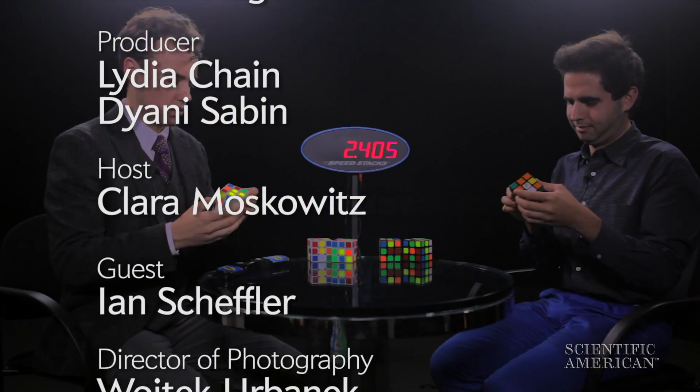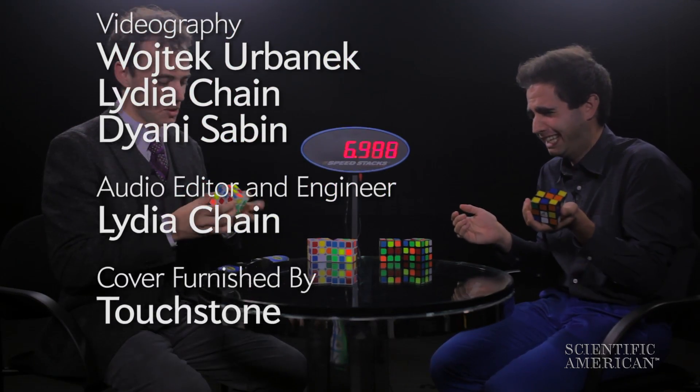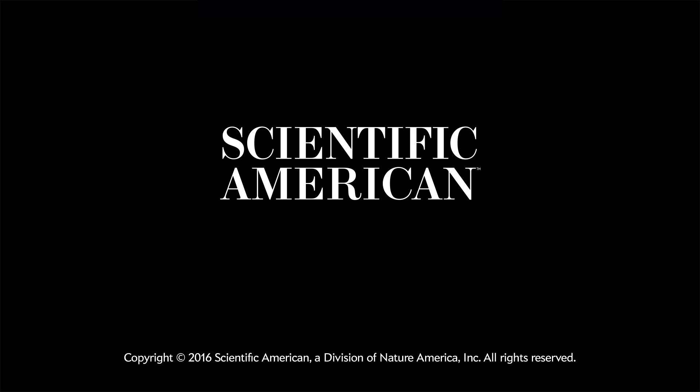For Scientific American, I'm Clara Moskowitz. Should we keep going? All right! We'll see you next time. Thank you.